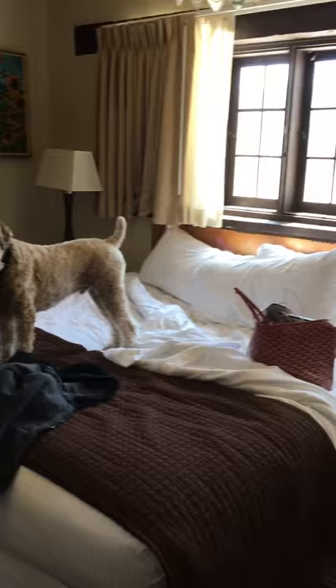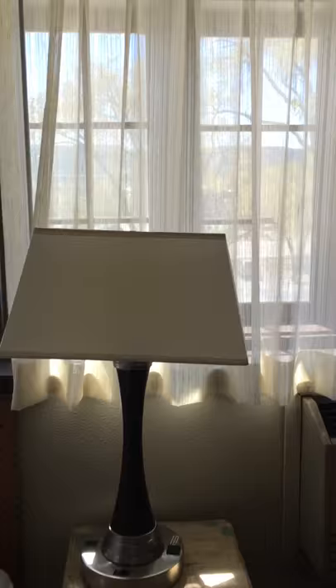This is the Georgia O'Keeffe room at the Sagebrush Inn. As you can see, there are tons of windows and so much light. You can see the mountains around Taos.